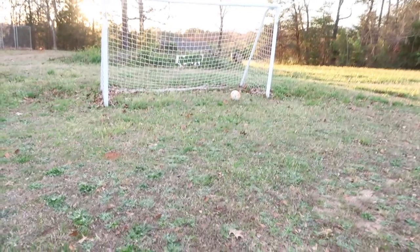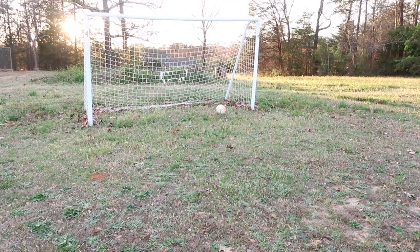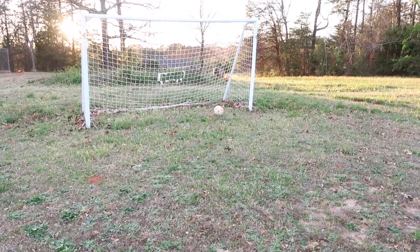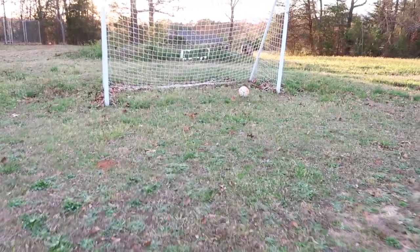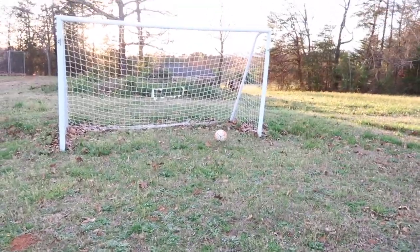I just know I'm going to regret this later with the allergies, but coming outside to play with my hubby. Sam just keeps kicking it way out in the left field — literally.